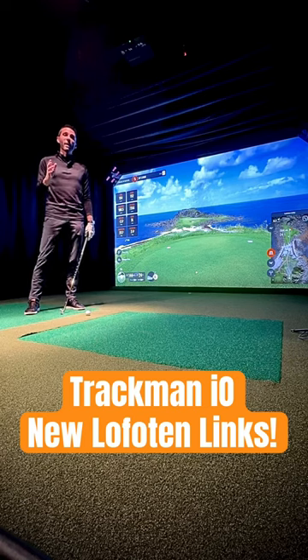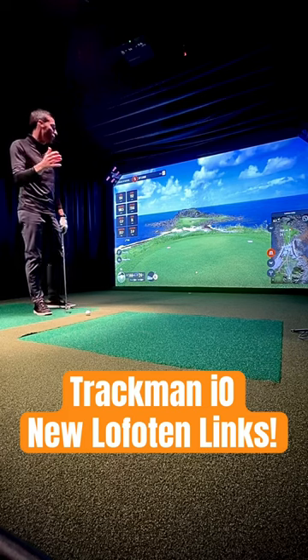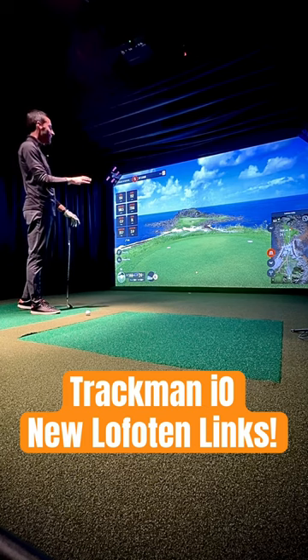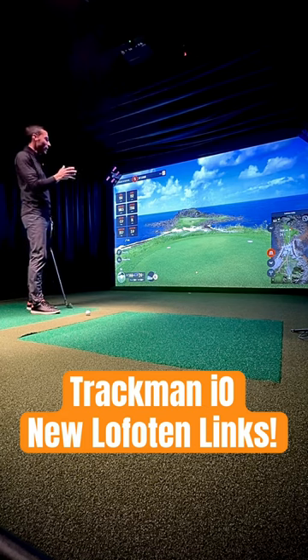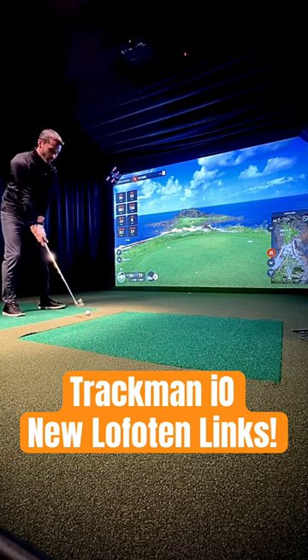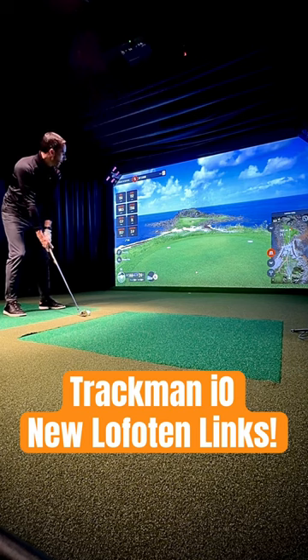What's up guys? We're here with the TrackMan I.O. and the TrackMan Virtual Golf 2 software checking out an all-new course they released today, Lofoten Lynx. This place is incredible. I'm out here at this par 3. I thought I'd give you a kind of a first look at this course and maybe we'll do a full course review. I figured we'd check out maybe the Ghost Play as well, but let's just give you a quick look at this new course.